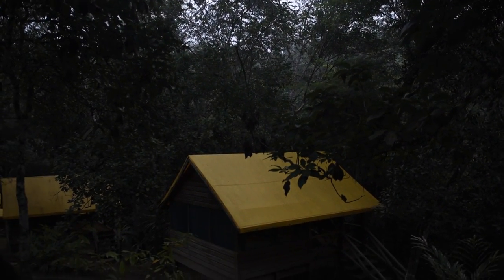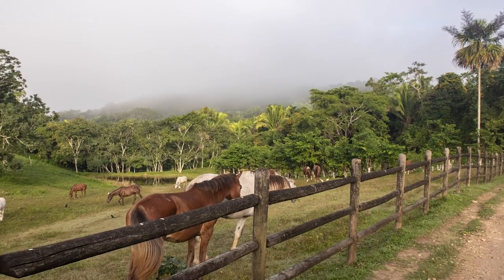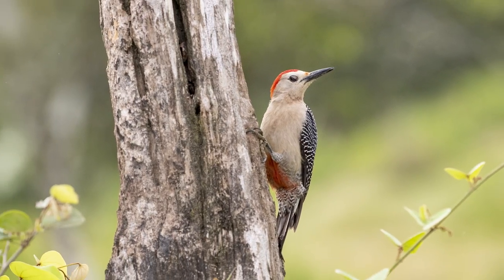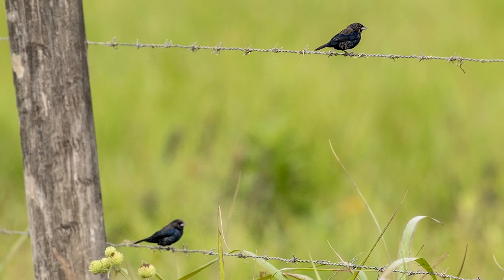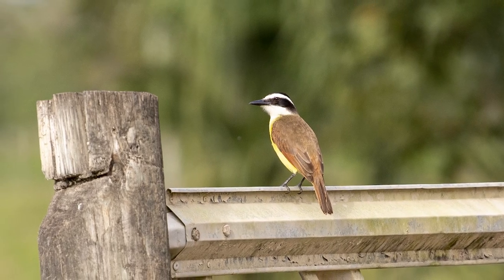Once the sun came up, we left for our adventure. The route took us past a misty horse pasture and an alert black spiny-tailed iguana. We saw a golden-fronted woodpecker, an eastern meadowlark, two blue-black grassquits, and a great kiskadee.